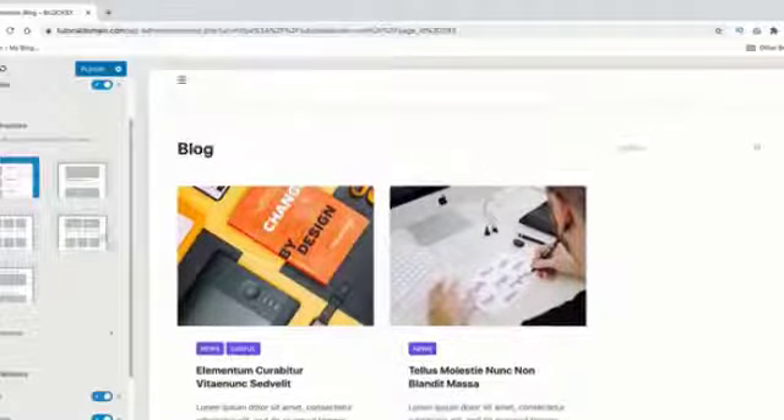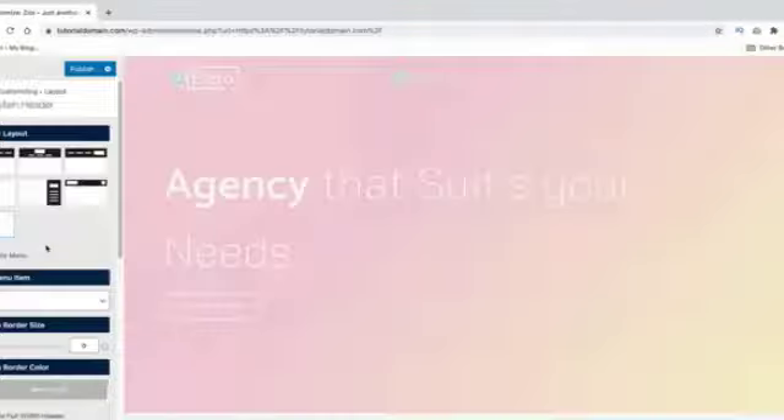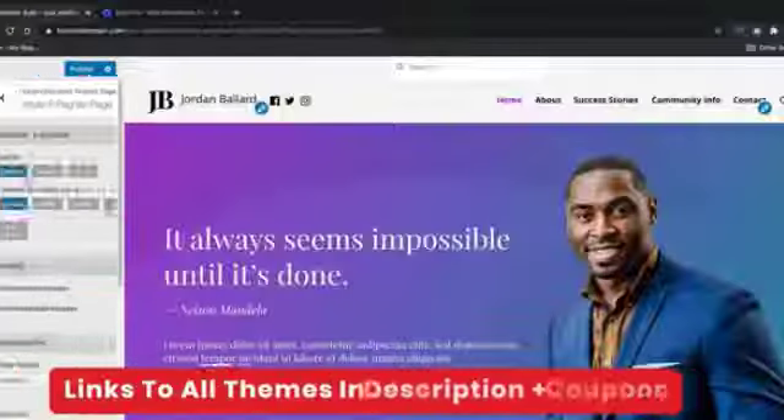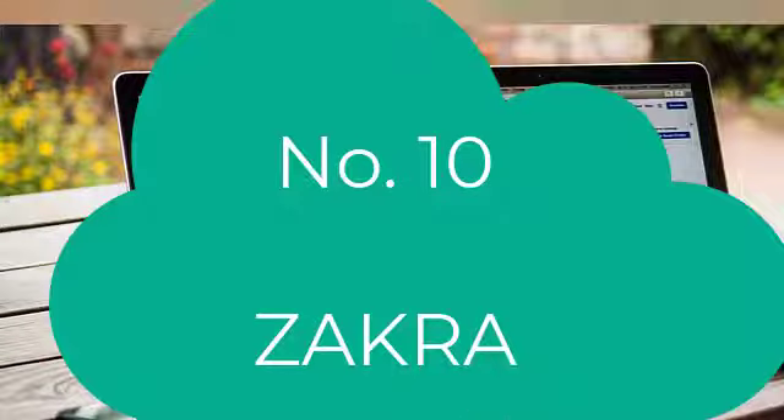They all work with major page builders like Elementor, Divi, Gutenberg, and Brizzy. Keep in mind a lot of these themes are free but they all come with a pro version. If you decide to use the free version and want to upgrade to pro, I'll leave discounts and coupons for various WordPress themes in the description below. Let's get started.